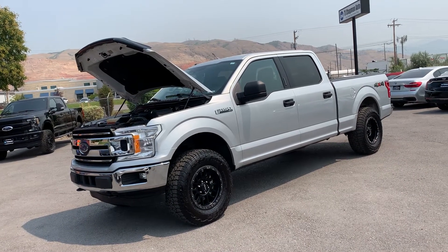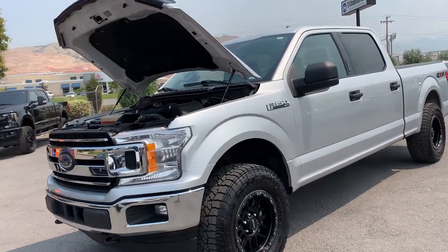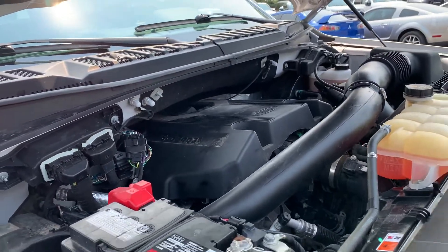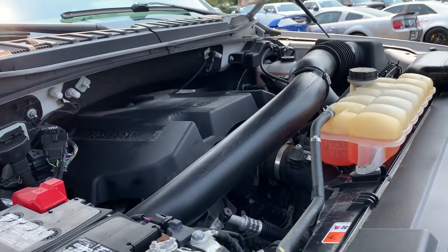Hello everyone, today we have a 2018 Ford F-150 SuperCrew 4x4 with a clean title. It's running good, so I'm going to go ahead and take it for a tour.